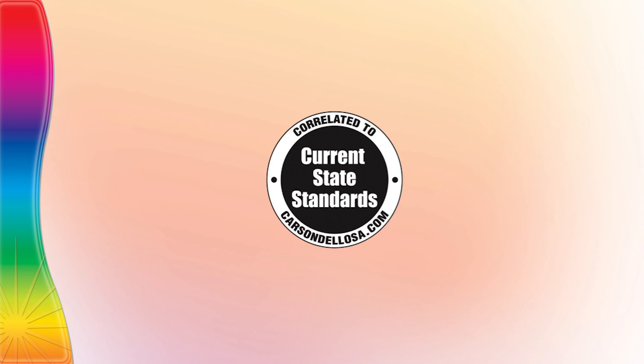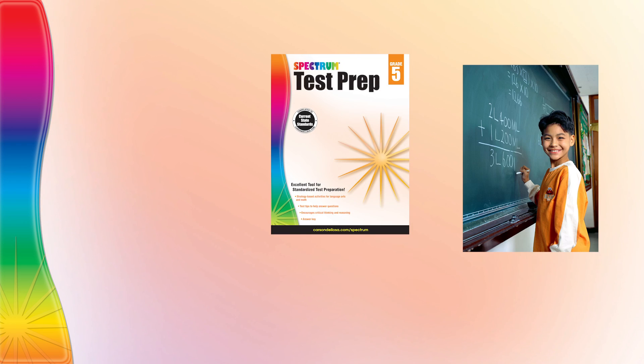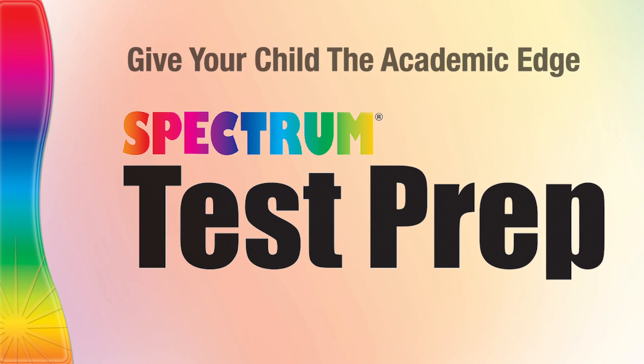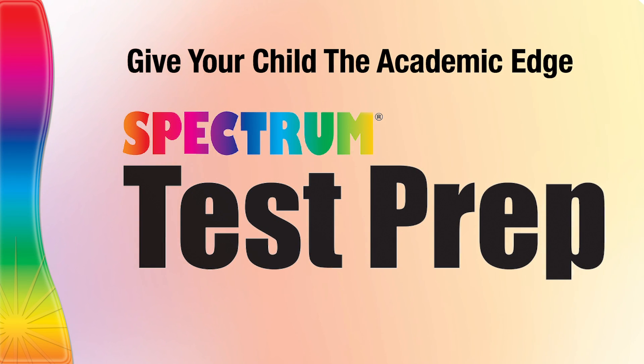Correlated to current state standards, Spectrum test prep is a quality educational resource that supports student learning and enhances scholastic achievement. Give your child the academic edge with Spectrum test prep.